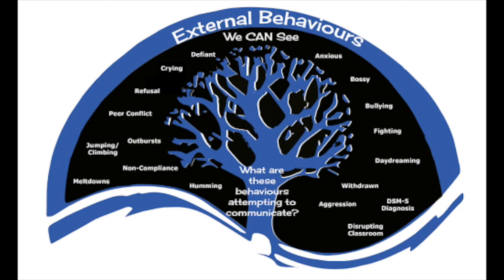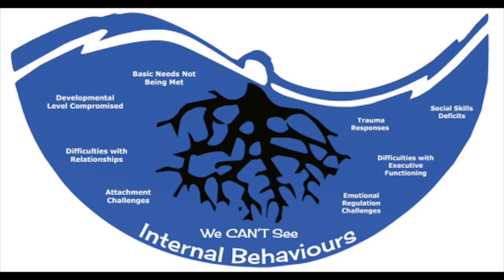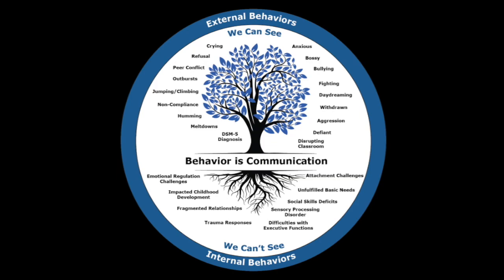Barb created a really beautiful graphic of a tree to show that what is above the ground is what we see — what students are expressing through their actions. What's underground, the roots of the tree, represents what the student is experiencing, whether it's trauma, disrupted attachment, difficulties with regulation and executive functioning, or a learning disability. Those are things that are not visible to us, so it's our job to sort out what the roots of that behavior may be.